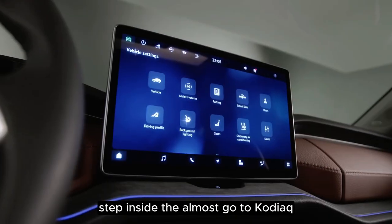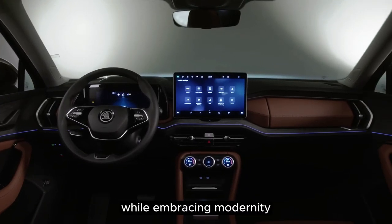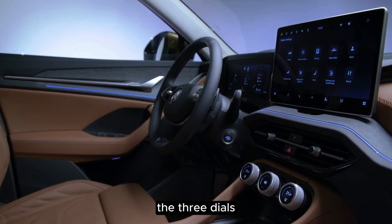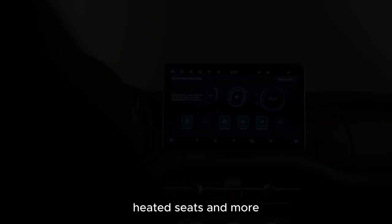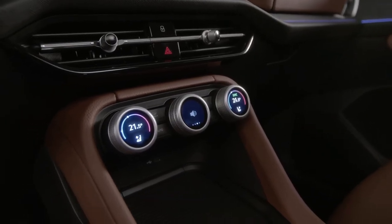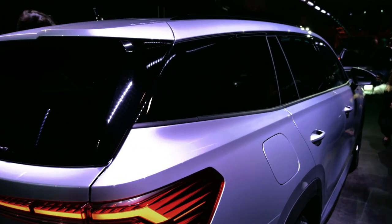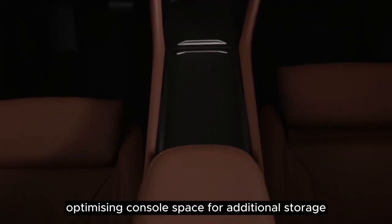Step inside the all-new Skoda Kodiak and you'll be greeted by a modernized cabin featuring an array of cutting-edge technology. While embracing modernity, the vehicle retains physical knobs for climate control, offering an intuitive and user-friendly experience. The three dials, each with a small display, manage climate settings, audio volume, heated seats, and more — and the central dial can even be customized to control navigation functions. The cabin showcases a prominent 12.9-inch touchscreen, complemented by a 10.25-inch digital driver's display and a head-up display. Skoda has also relocated the gear selector to the steering column, optimizing console space for additional storage.